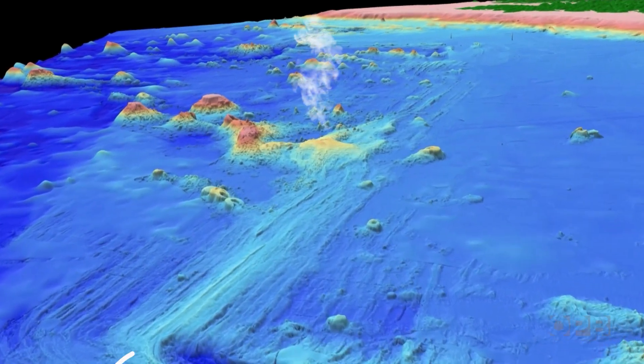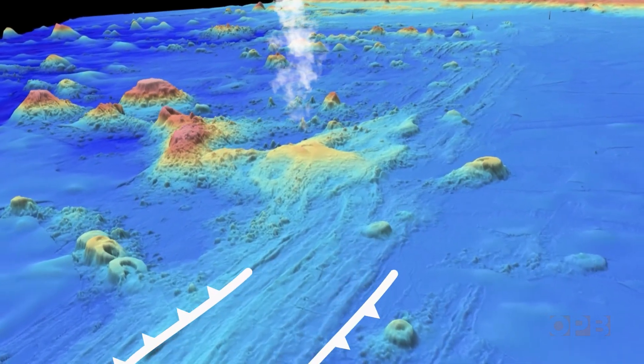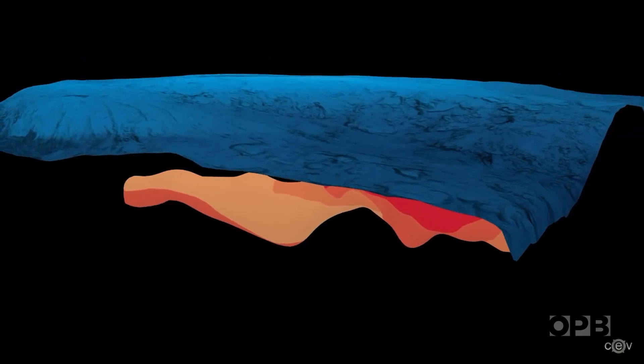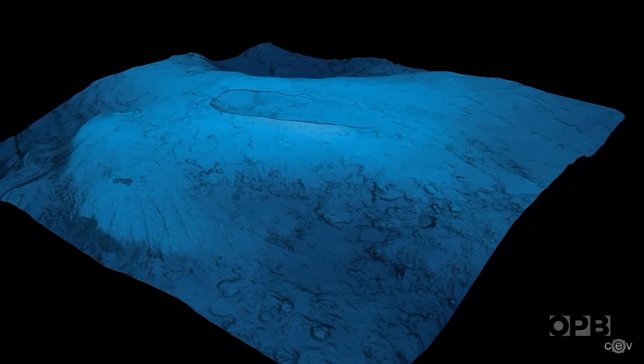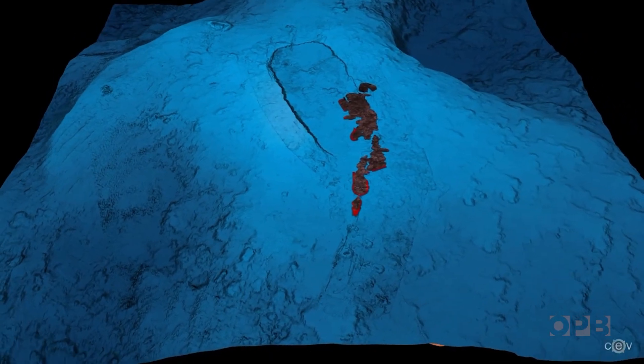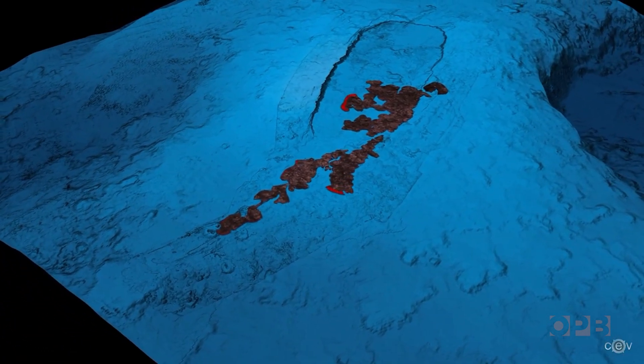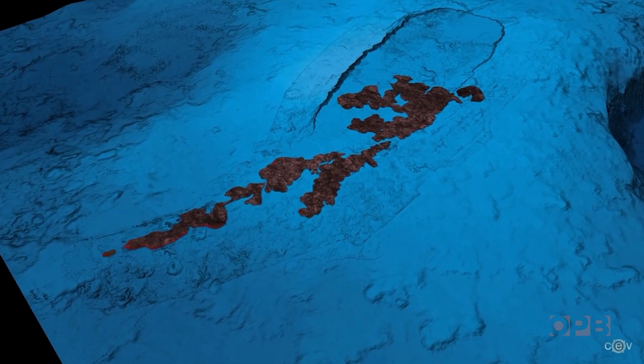The Axial Seamount sits on the Juan de Fuca Ridge, where two tectonic plates are spreading apart. There's volcanic activity all up and down the ridge, and that's where new seafloor is created by eruptions. It's a shield volcano, like you'd find in Hawaii or Iceland, meaning it doesn't blow its top when it erupts. Instead, the magma below causes it to crack open on its slopes and ooze syrupy lava.